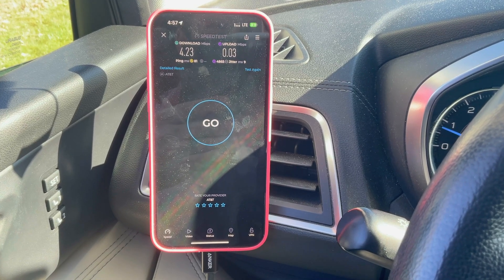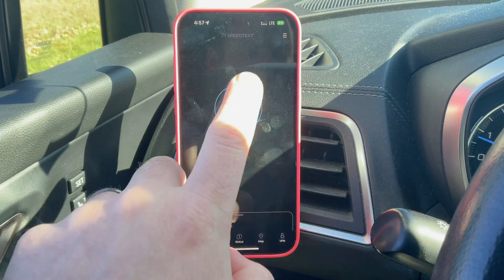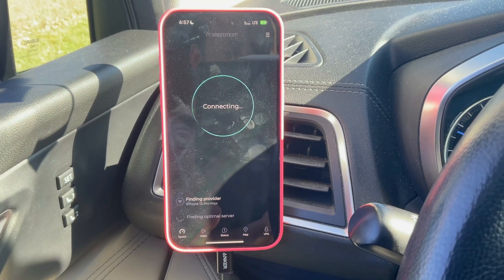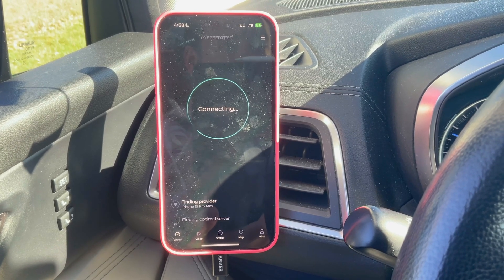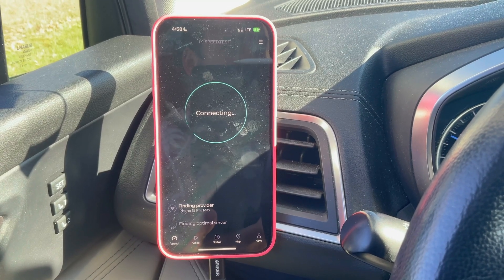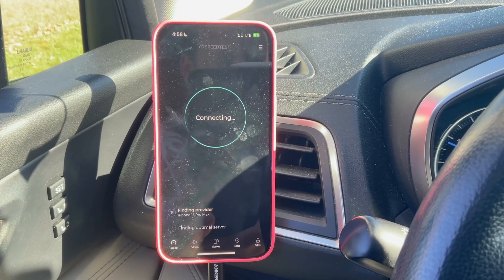So if AT&T Business is this bad, let's see what AT&T Consumer looks like. We've got AT&T Consumer fired up now — slightly lower priority than Business. And as a lot of you have pointed out, AT&T has recently downgraded almost all of their plans in terms of priority. It looks like they're going to be selling that priority back to you in the form of something called a turbo boost feature — just another way to get more money.